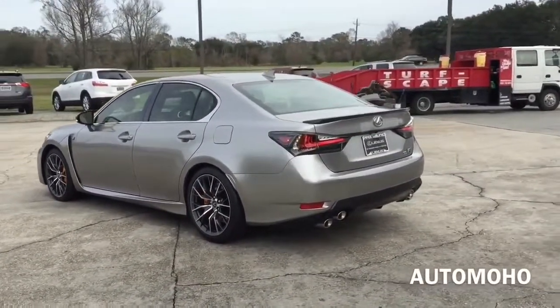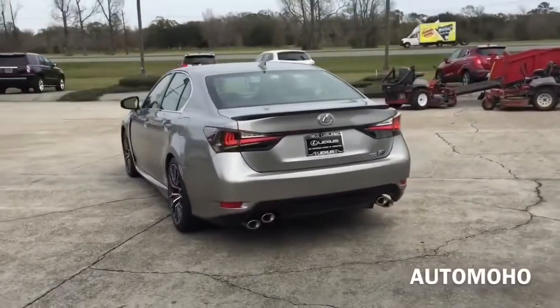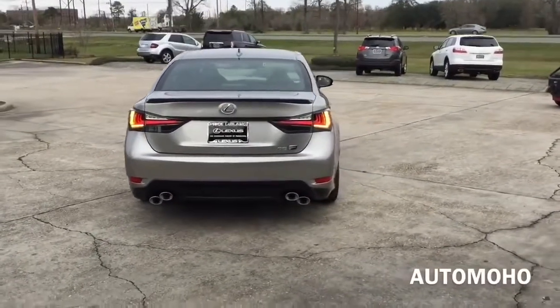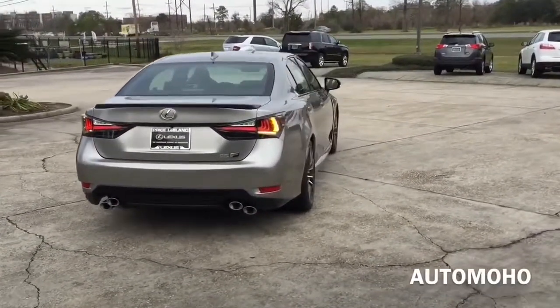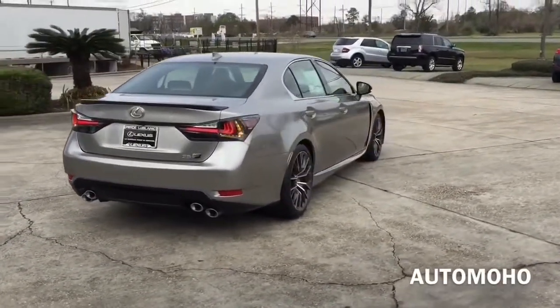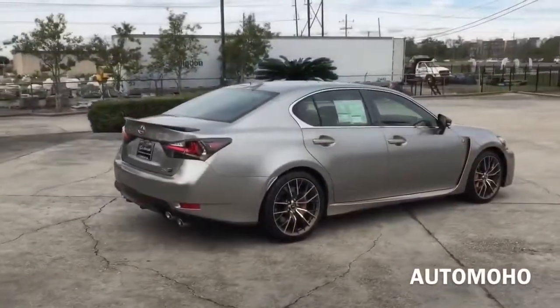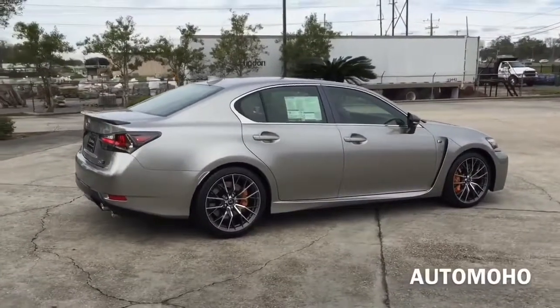And thanks to its lightning fast 8-speed sport direct shift transmission with downshift rev matching, it can hit 60 mph in just 4.5 seconds. The new GS F is also the first Lexus sedan to feature a torque vectoring differential with three drivable selectable modes: standard, slalom, and track.